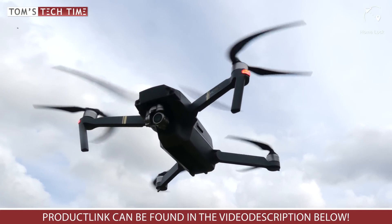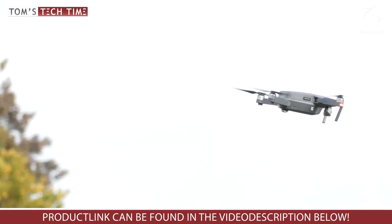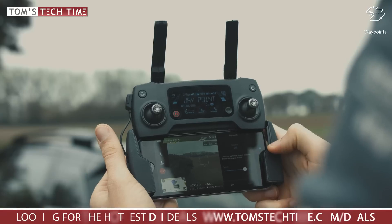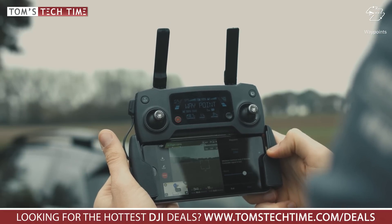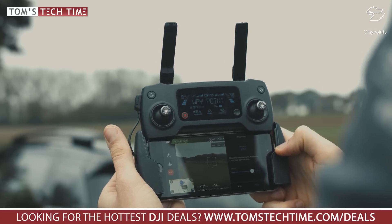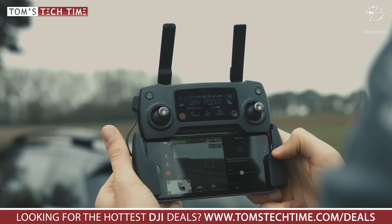The Home Lock mode is an older safety feature with which you can easily get your drone back to your position once you've lost orientation in the air but are still connected, without needing to activate Return to Home. The Waypoints feature allows you to record a flight route and re-fly it later. This can be helpful if you need to perform a complex camera movement — while the Mavic flies the route, you can rotate the drone, change the gimbal tilt, and create the perfect shot. Unfortunately, we cannot set a flight route on a map; it's a plain re-flying tool only.